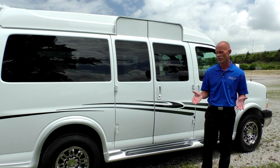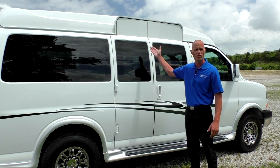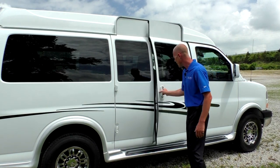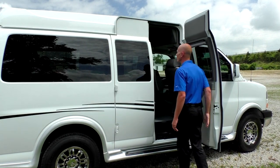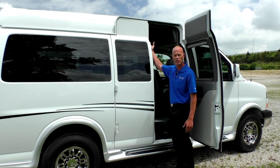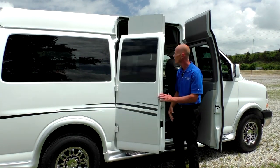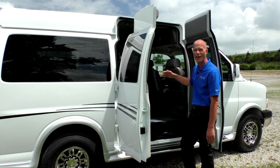Demonstrating one of the features of this mobility package that Majestic put together — this van does feature a raised door system. What that enables is extra headroom for anybody that might be a tall person in a wheelchair, and it saves the person the expense of having this done separately. Really nice feature, and it's all ready to go.